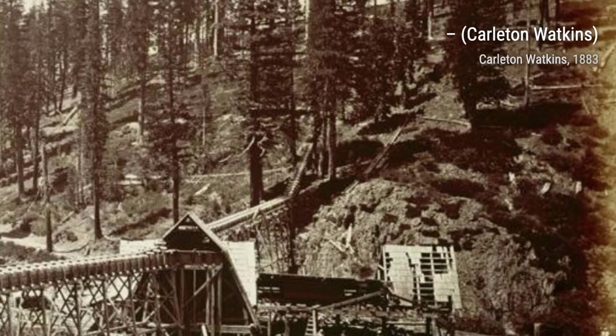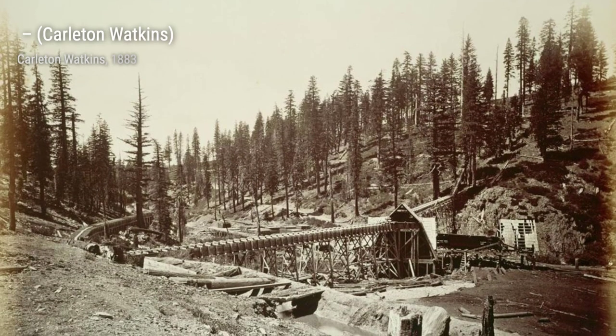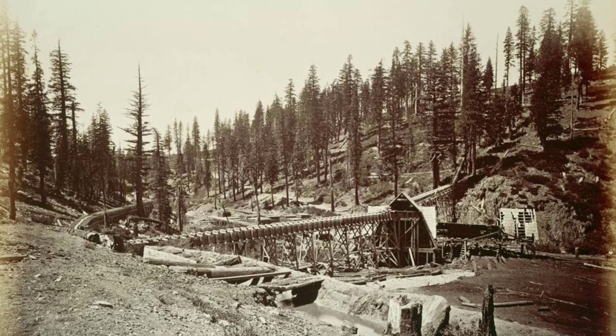In this next artwork, Watkins takes us to the serene Mirror Lake, reflecting the surrounding mountains and trees. The stillness of the water creates a mirror-like effect, enhancing the overall tranquility of the scene.